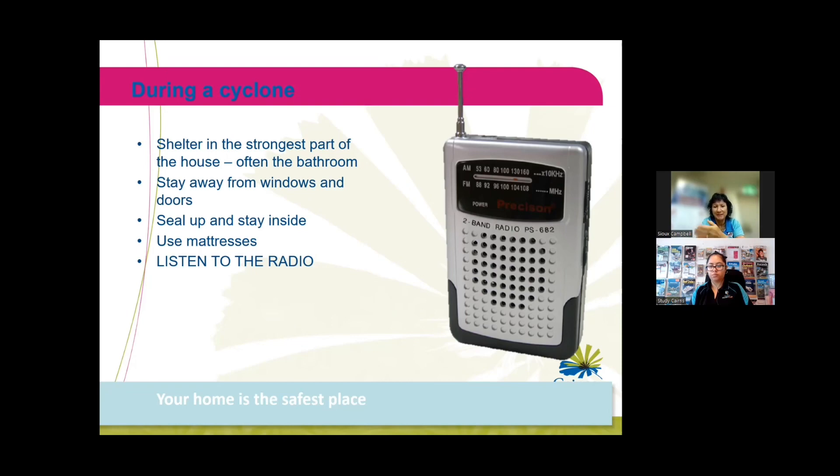Take all your household supply kit in with you and have the radio on so you can find out what's going on. Stay safe in that little safe space until we tell you it's safe to go out again. That information will come through your radio if the power is not working and the internet is down.